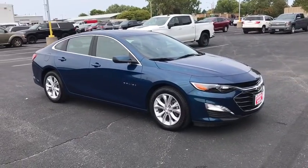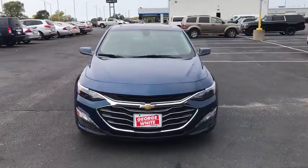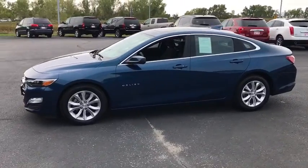Looking for the right vehicle? Check out the 2019 Chevrolet Malibu, a combination of performance and fuel economy. The Malibu is a great commuting car. This vehicle has less than 35,000 miles.